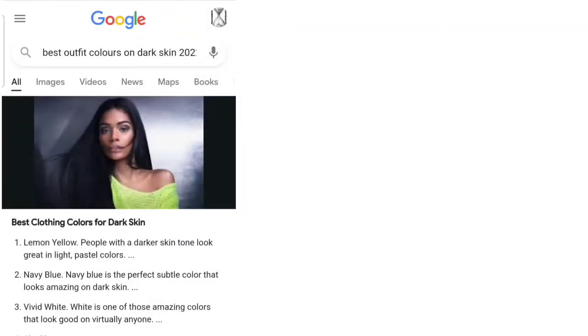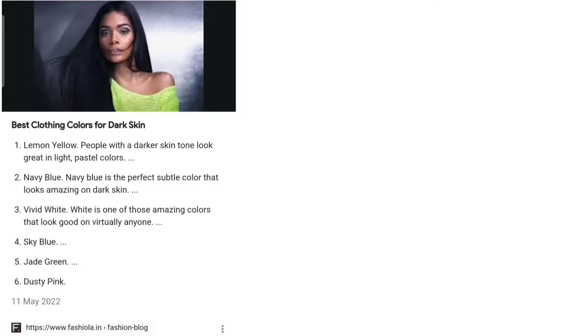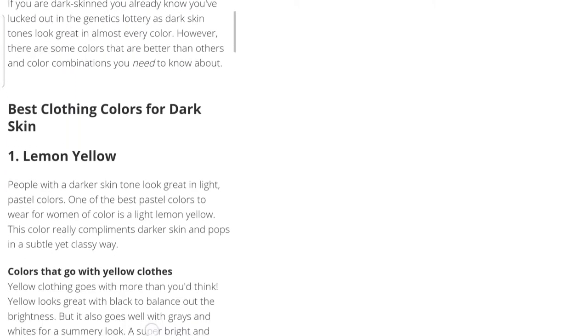Hi guys, welcome back to my YouTube channel. For those of you who don't know me, my name is Naninga. Today we're going to do a video all about the best clothing colors for dark skin. I'm not going to do this alone, so I enlisted the help of Google — I searched 'best clothing colors for dark skin 2022.' I found a fashion blog called Fasciola, owned by a lady called Laura.